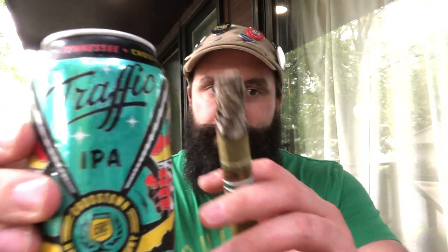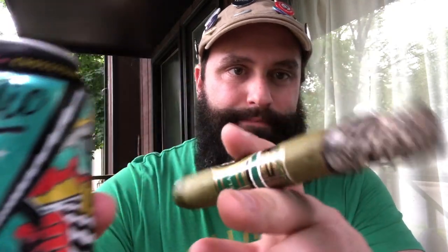I like to try to give you guys information about the binder and filler and all that jazz, but I couldn't find it. So I'm just gonna go straight into the flavor. I'm also drinking Traffic IVA by Crosstowns Brewing Company, 6.2% ABV. And all of a sudden I have a green can to go with the green cigar — though it's more sky blue.